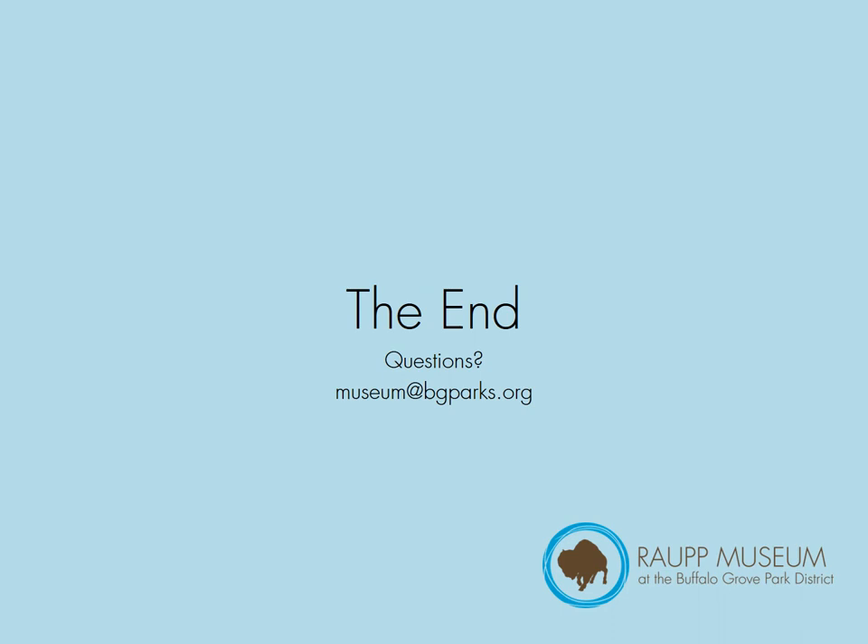The end. Do you have any questions? Email us. If not, thank you for listening and have a very good day.